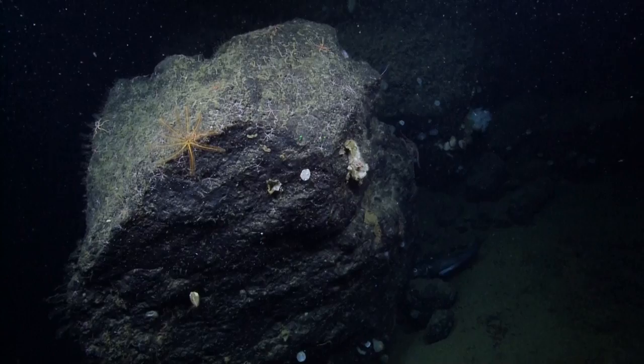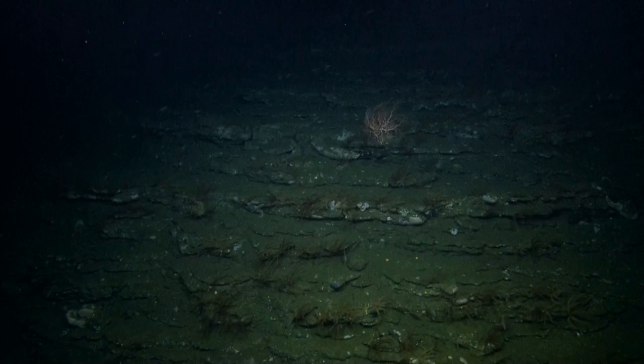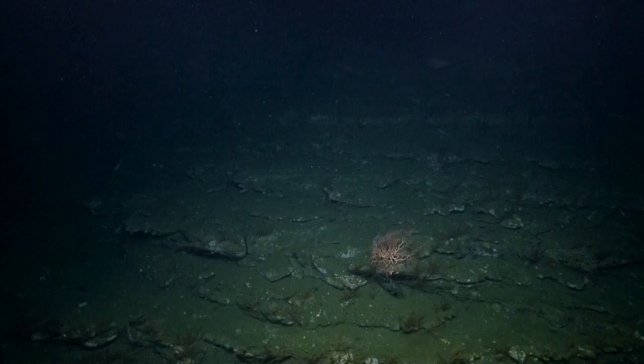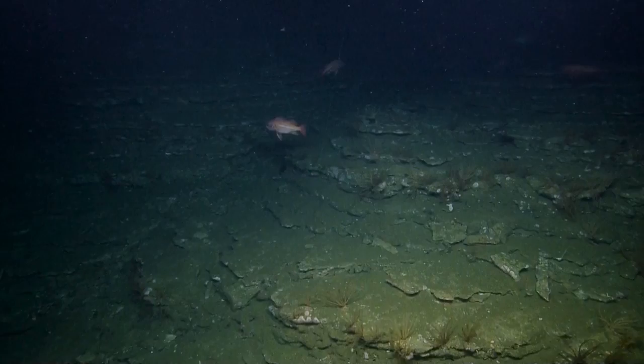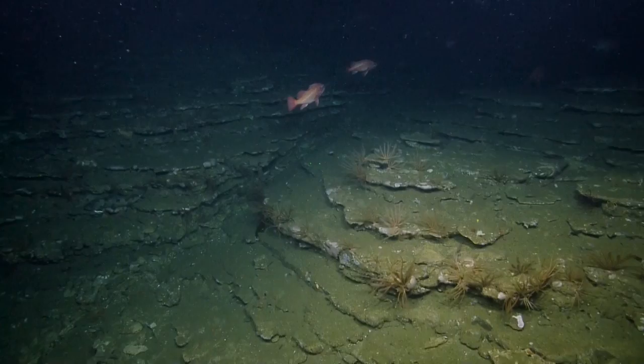And one big impressive rock. Dwight, what causes these kinds of rock formations? This is interesting. This whole sanctuary seafloor is varied in its rock type, and this looks like shale to me. That's a sedimentary rock that is basically consolidated — very fine-grained sediment. No idea what age.